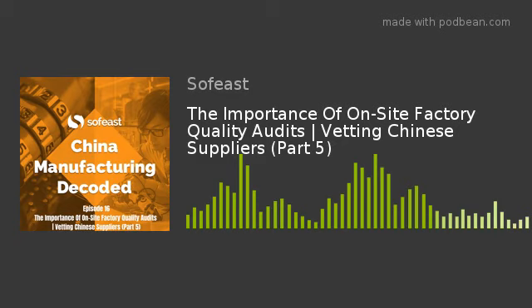It could also cover many other topics — environmental practices, like whether you're environmentally friendly and how you dispose of polluting materials. It could be on social compliance, and there's a lot of auditing of factories in Asia for social compliance. In the UK there's a current scandal around modern slavery in the Leicester area, and there's a lot of social compliance audits there too.